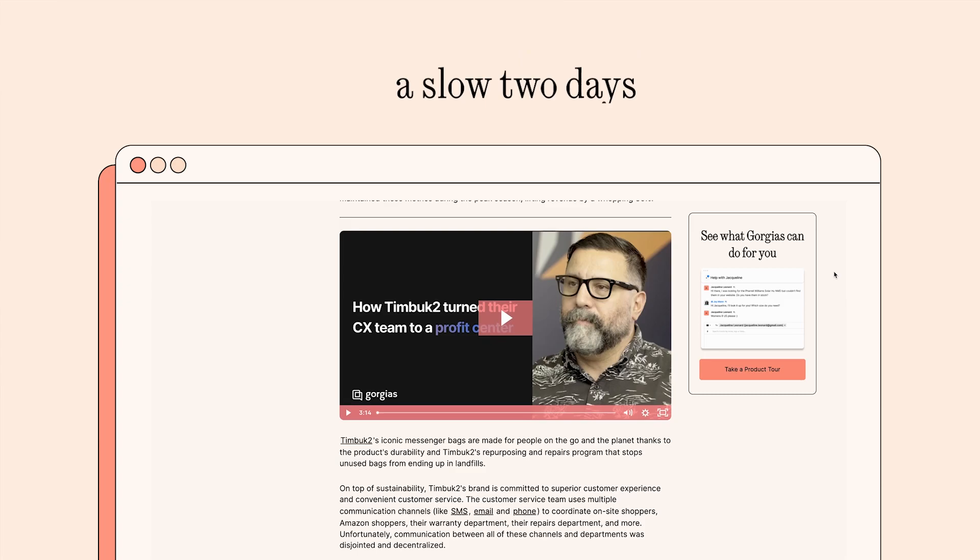Don't just take my word for it. Check out how Timbuktu used their response time metric — a slow two days — to point them in the direction of an automatic help desk like Gorgias, that includes customizable rules and templated responses that help them speed up their support processes, leading to 35% more revenue. So fasten your seatbelts, because this course is your ticket to e-commerce success.